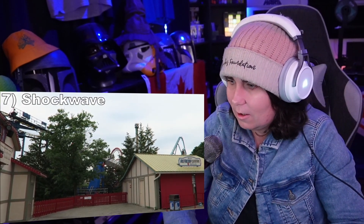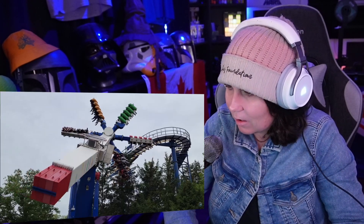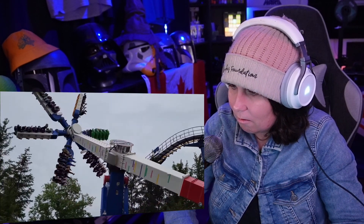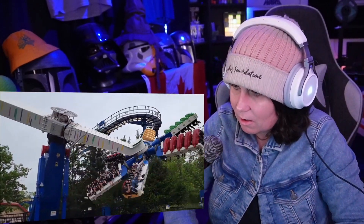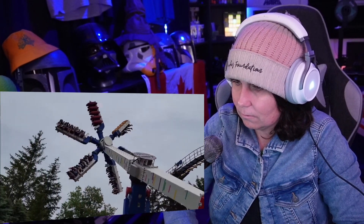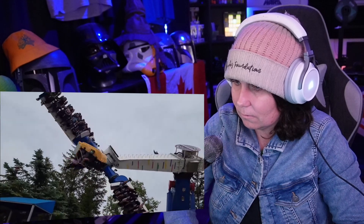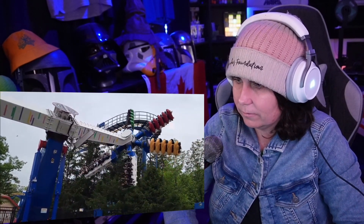Number 7: Shockwave. This Mondial Top Scan doesn't run like those in Europe — not by a long shot. But it still does offer a wild experience as your gondola rocks back and forth while also doing sustained laterals. I didn't get too many flips in this one, but there was one sequence where I was suspended upside down for a few seconds for some sweet hang time. And then this one comes frighteningly close to the ground.